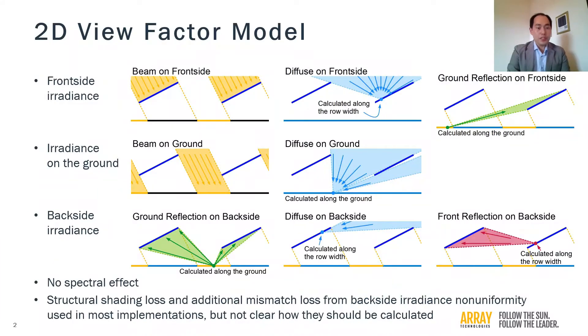Our work on understanding bifacial PV began in 2018, and at the time there were some industry reservations on the accuracy of the two-dimensional view factor model, which had been incorporated into popular PV modeling software such as PVSYST, RELSAM, PlanPredict, and PVFactors. In the 2D view factor model, you consider a two-dimensional slice of the PV arrays, assuming that the PV arrays will be long enough to ignore edge effects at the ends.